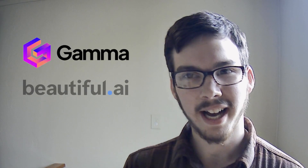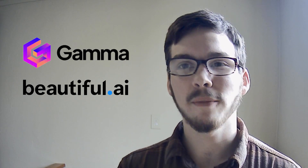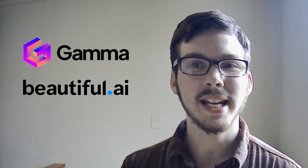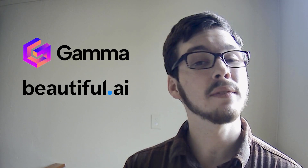Today, we're diving into the world of artificial intelligence with two groundbreaking products: Gamma AI and Beautiful AI. Gamma AI is an advanced AI-powered analytics platform designed to revolutionize data analysis, while Beautiful AI is a cutting-edge presentation tool that simplifies the creation of stunning visual presentations.